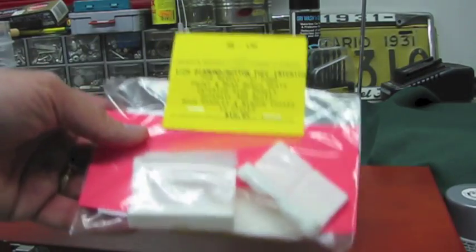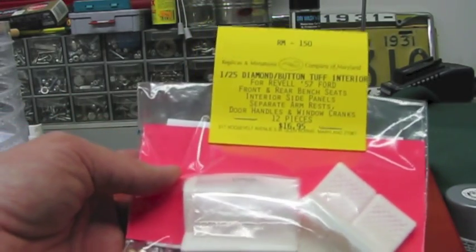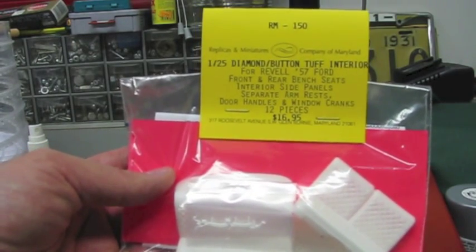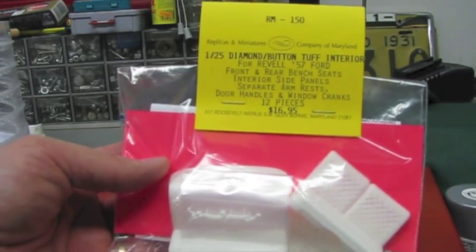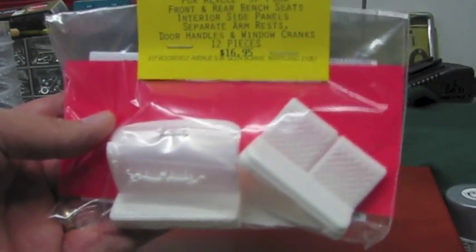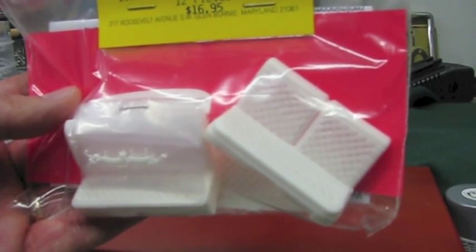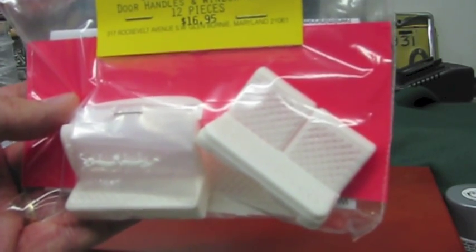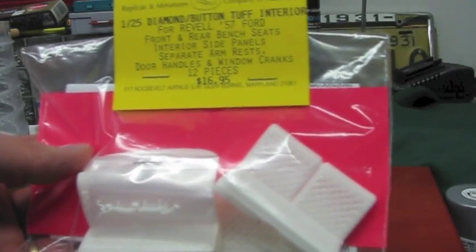One of the big resin suppliers that was there was Replicas and Miniatures. You really should, at some point, treat yourself to some of their stuff. This time, most of what I wanted by the time I got to their booth was already gone. This, however, is a diamond button tufted interior for the Revell 57 Ford. It has front and rear bench seats, interior side panels, separate armrest door handles, and window cranks - it's a 12-piece kit for $16.95. You can basically see the diamond tufting pattern on the split seat. He does offer another kit with 821 individual buttons if you have advanced modeler's syndrome, but this looks fine to me. It should look good in a mild 57 Ford custom.